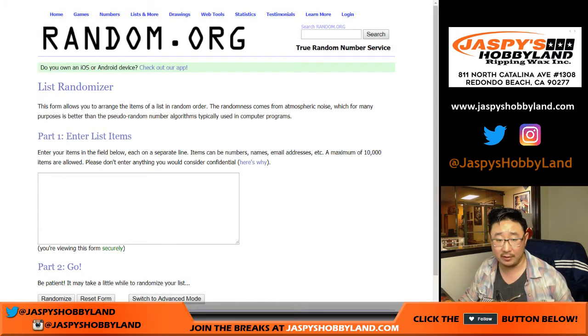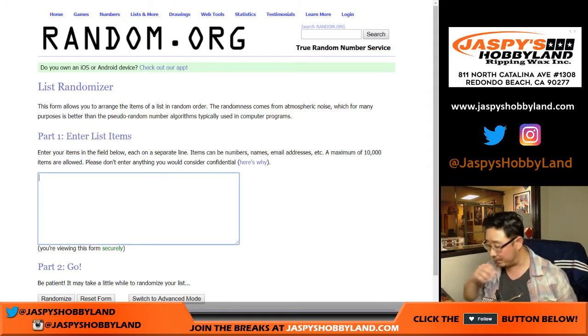We're going to open up the case, randomly select a box, type in all of the hits. We'll randomize names, randomize hits, match you up with something, and we'll see what you get.